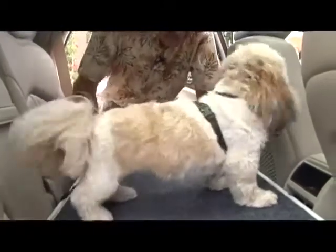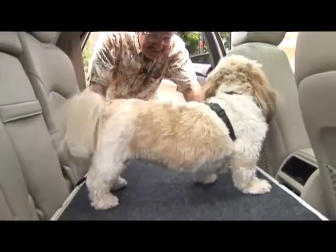An engineer by trade, Joe Volpe knew there had to be a better way to travel with his dogs. For years, we traveled back and forth between Florida and Michigan, and we had a Labrador and a Shih Tzu. They were always uncomfortable in the backseat of the vehicle.